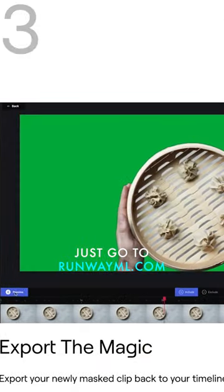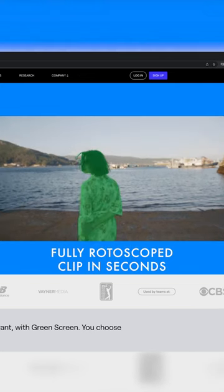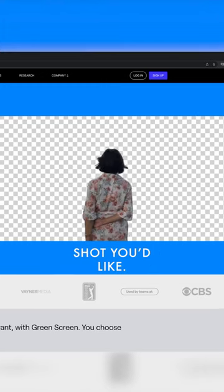Just go to RunwayML.com, upload your clip, select your subjects, and Runway will crank out a fully rotoscoped clip in seconds, ready for a new background or compositing into any shot you'd like.